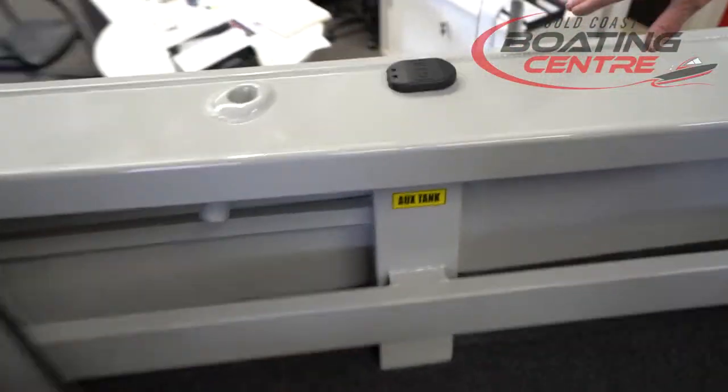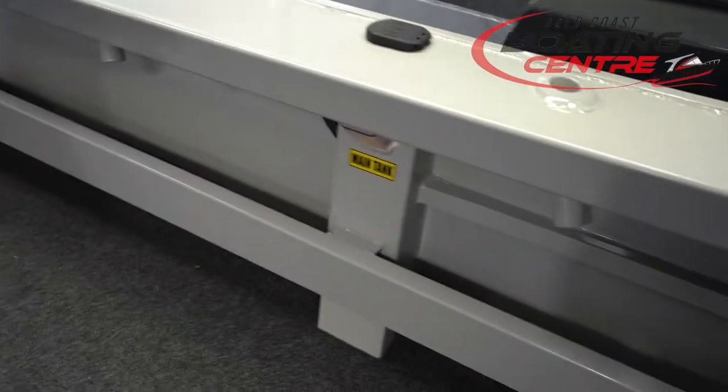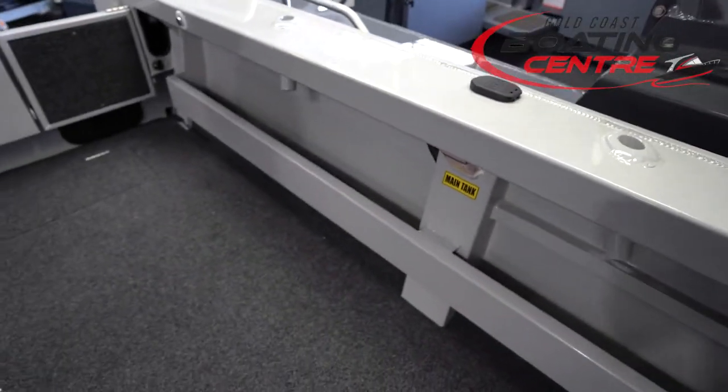Over here we've got the auxiliary tank — an 80 litre auxiliary fuel tank. And on the other side we've got the main tank at 220 litres. So all up 300 litres for those big long-range trips.